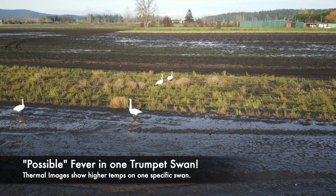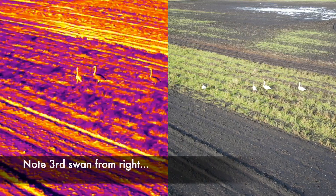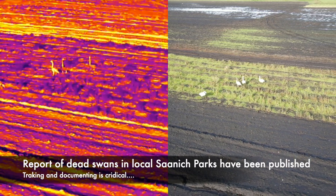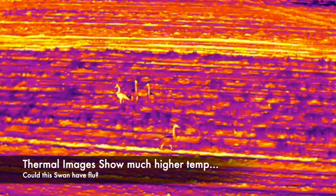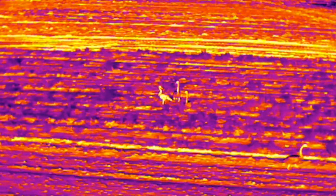What we found as we approached some trumpeter swans was indeed a trumpeter swan that seemed to have a higher than normal temperature reading. You can see the one there on the third from the right has a higher emissivity, which means it is radiating more heat than the other ones.